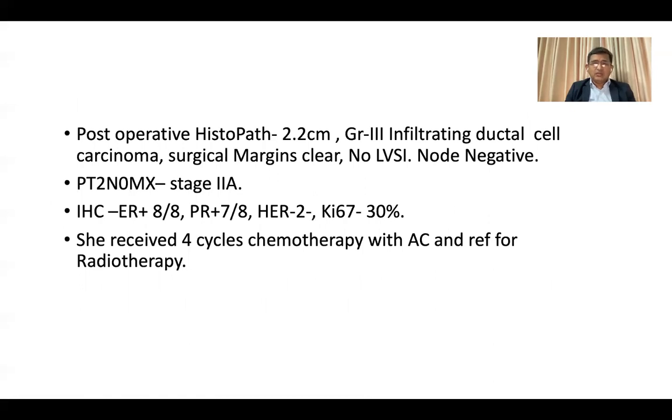She underwent wide local excision with sentinel lymph node biopsy. Post-operative histopathology came with a 2.2 cm mass, grade 3 infiltrating ductal carcinoma. All surgical margins are clear, no LVSI, and the sentinel node is negative.